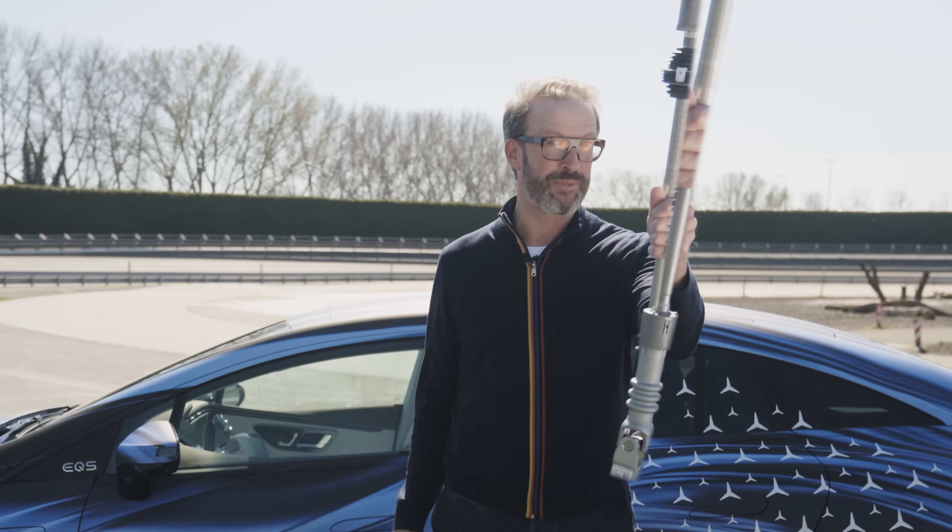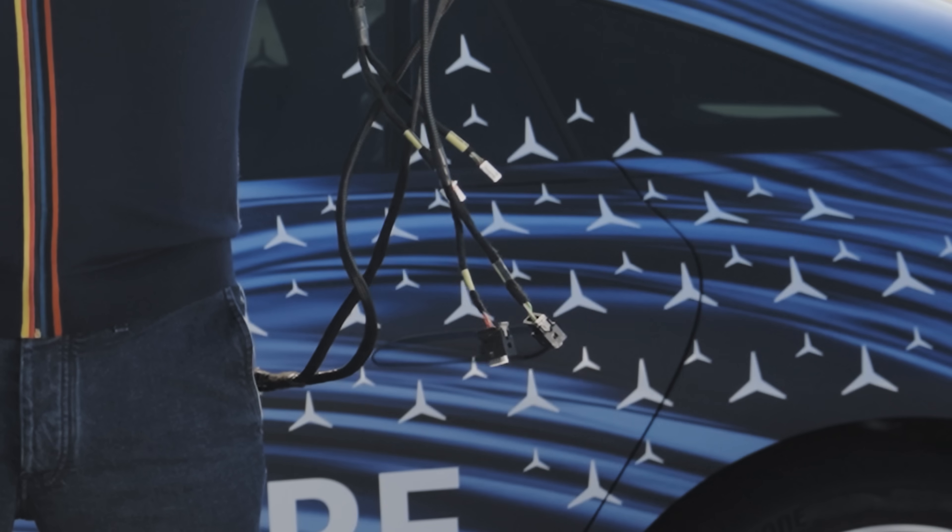Mercedes-Benz has replaced columns and round wheels with cables and this. I'm Rob, your TechSplainer, and this is Tech Explained.